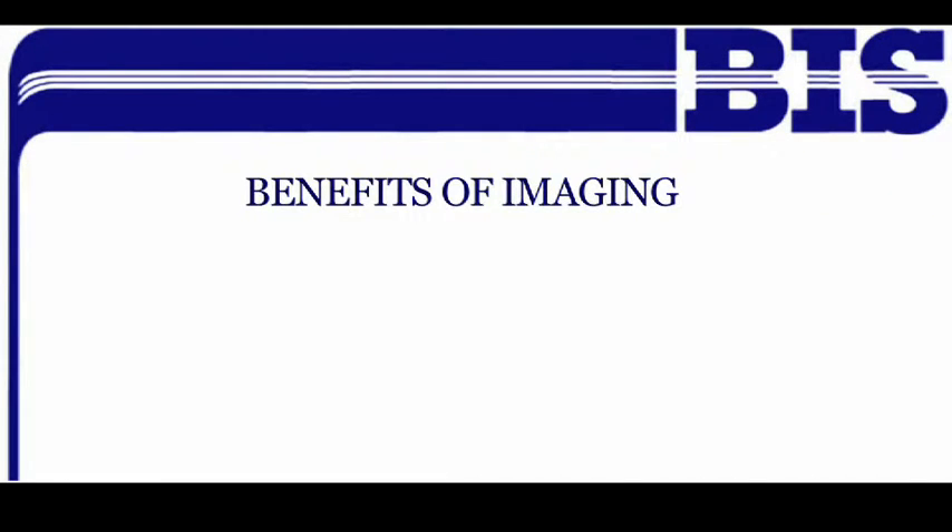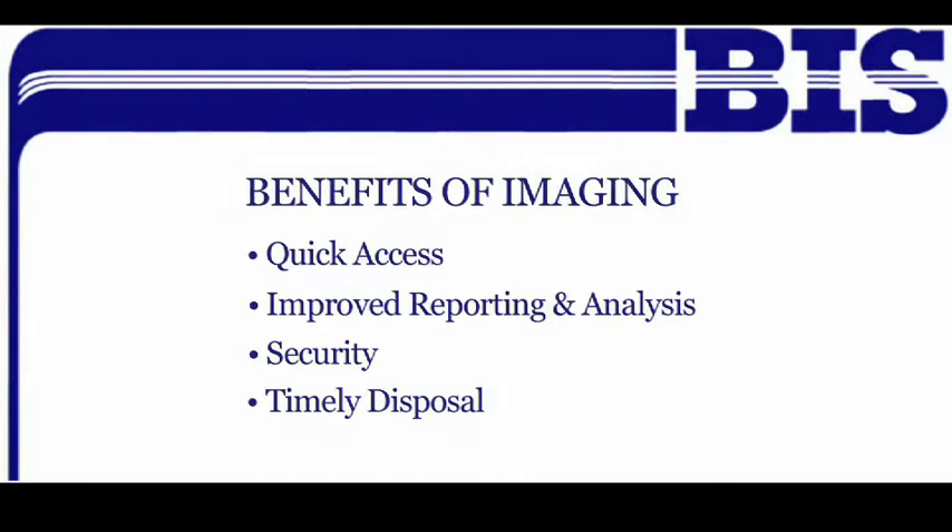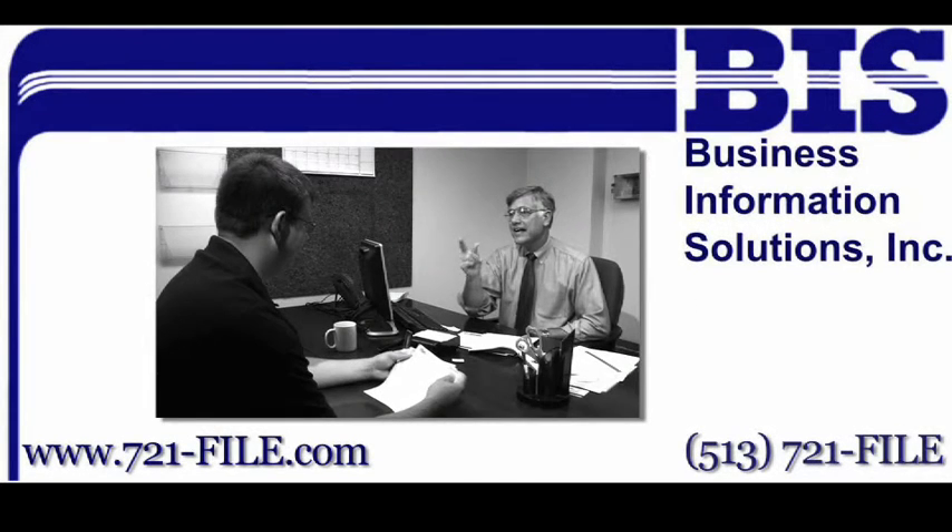Imaging gives you several benefits. You can view documents instantly or route them for action. Our indexing creates a relational database that makes it easier to access and review data. Imaged documents can't be lost or misfiled, and images are easy to dispose of according to your disposal schedule.